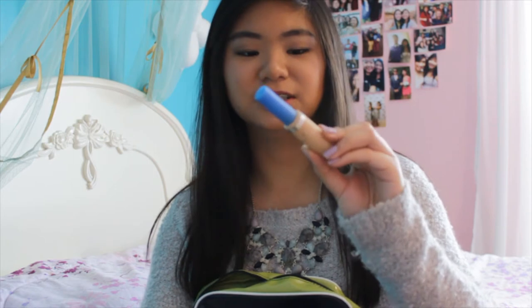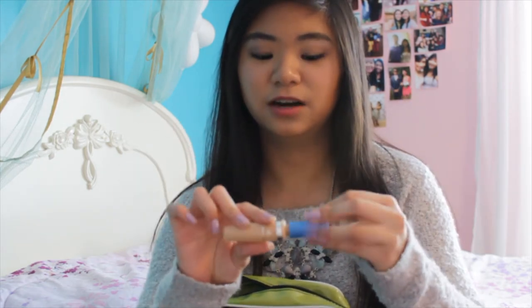Next I have the Coverdoll Fresh Complexion Concealer in Soft Honey. I don't really use this to conceal because it doesn't cover well, but I use it to conceal around my eyebrows and shape them — I really like it for that. And then I have the L'Oreal True Match Stick Concealer in W4-5, which I use for spot concealing.